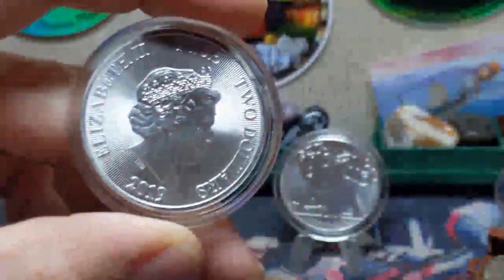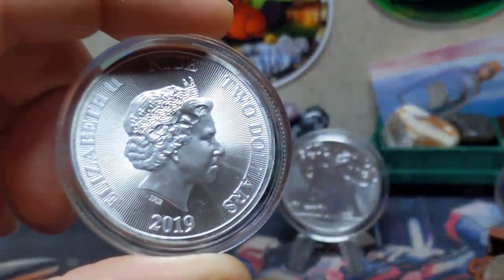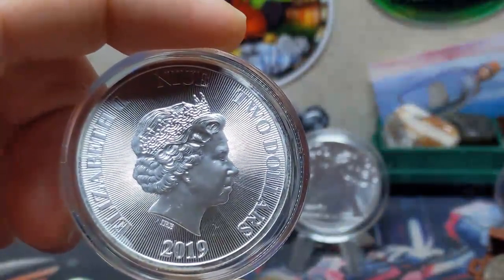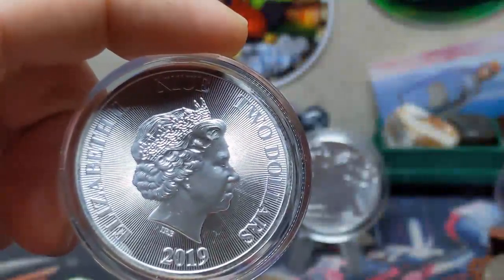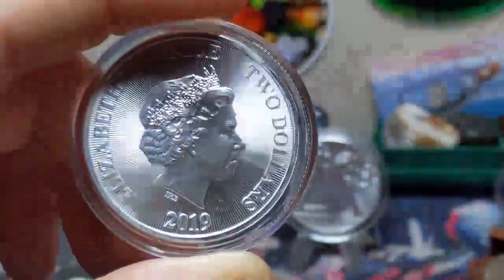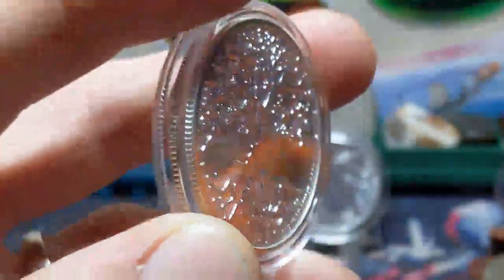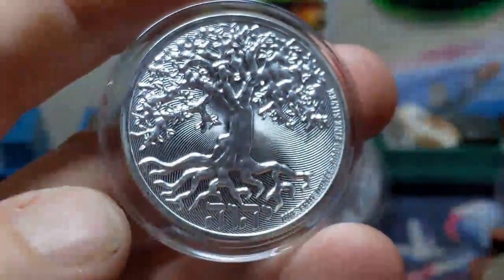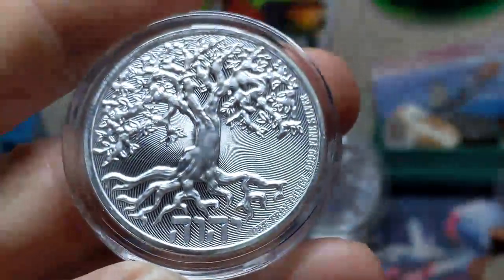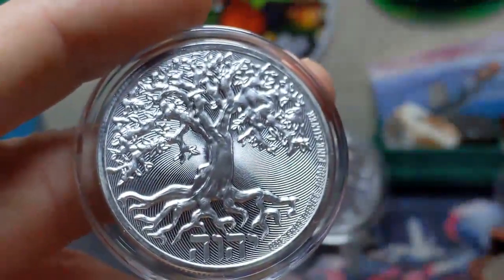The coins have limited mintages of 50,000 each and are minted in the United States by the prestigious Sunshine Mint. The mintage of 50,000 is moderate but still relatively low. These coins have quickly become favorites of followers of Yeshua, collectors, and other fans of Niue coins — I myself am a fan of Niue coins; they are exquisite and beautiful.